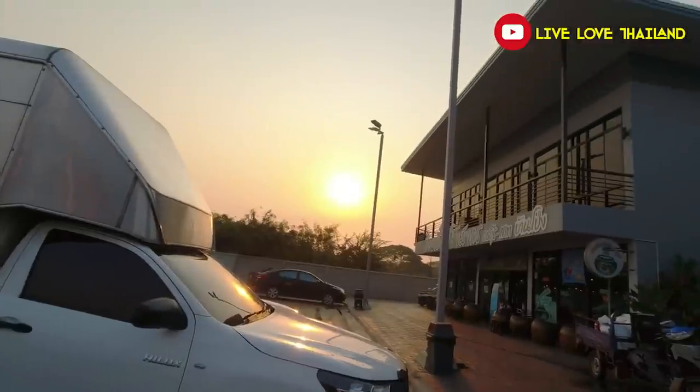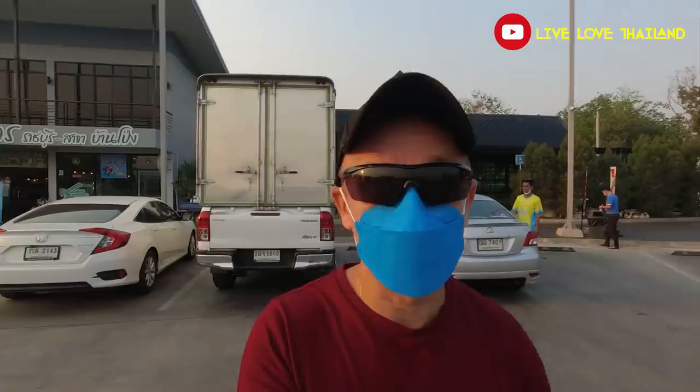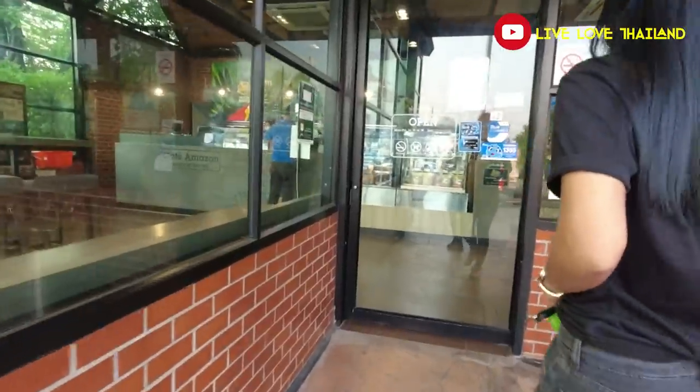As you saw, we moved around 6:15 and now it's around 7:30 — almost one and a half hours of driving. This is Amazon Coffee. Let's go inside and check what we can drink, refresh ourselves, and wake up a little bit.